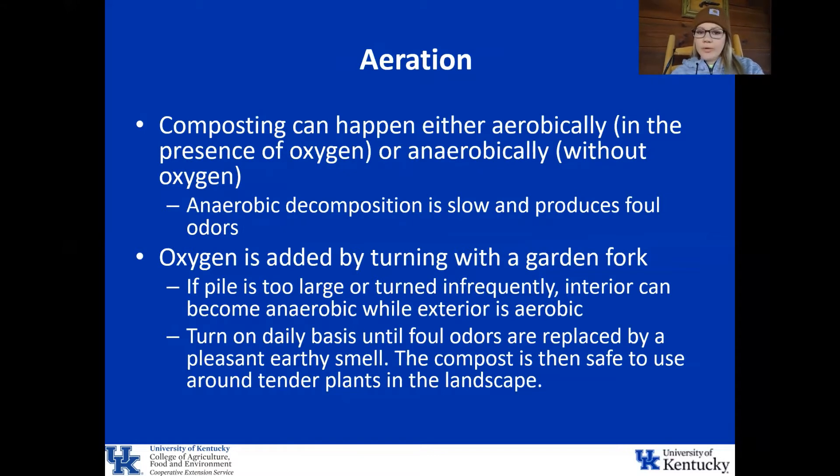Most people prefer aerobic composting because it is faster and it doesn't smell bad. Anaerobic decomposition is a slower process and it produces some foul odors. You can add oxygen to your compost pile by turning it with a garden fork. If your pile is too large or turned infrequently, the interior can actually become anaerobic while the exterior is aerobic. However, you can fix this by turning it on a daily basis until foul odors are replaced with a pleasant earthy smell. At that point, the compost is safe to use around tender plants in your landscape.